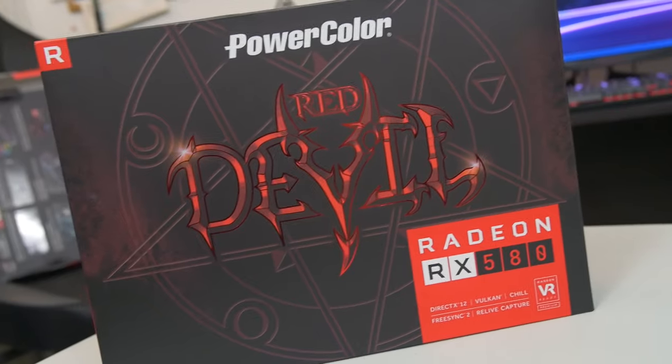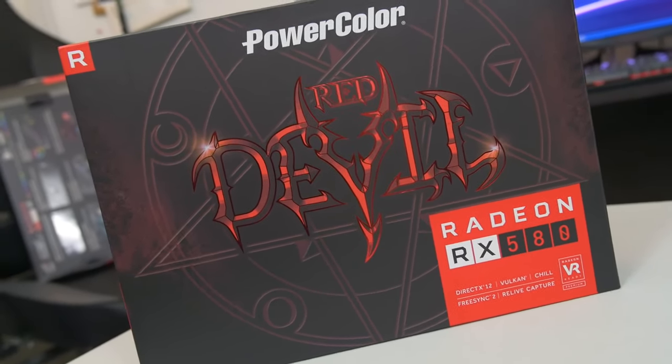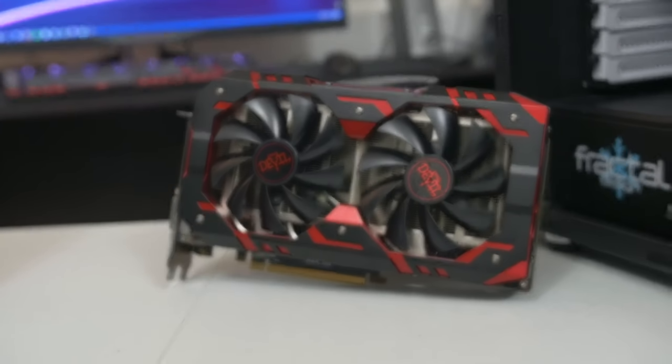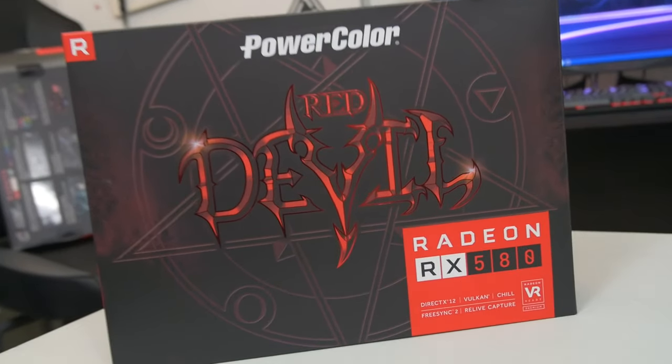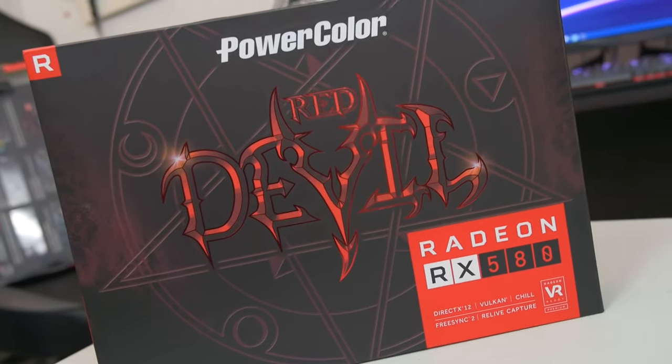The other thing that's nice about the RX 580 over the GTX 1060 6 gigabyte variant is that it's got 8 gigs of GDDR5. So especially if you're playing at 1440p, it's nice to have that additional frame buffer. It does come in handy, believe it or not, and it can really drop your frame times if you don't have enough of that VRAM. So that's also another big perk here.